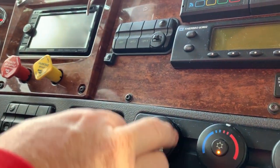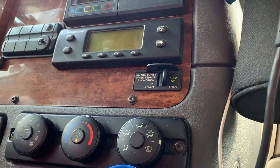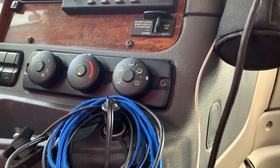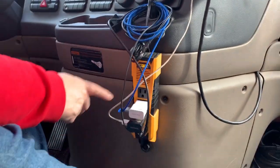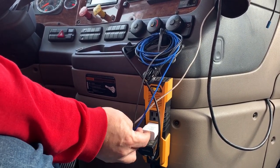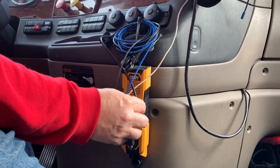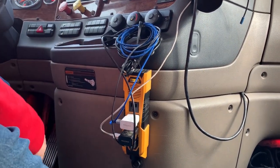This utility lamp controls the lights in the box of our truck — we have two large LED lights back there. These are our controls for the fan, heat, and air conditioning — from defrost to front-facing, all the fans. This is just a lighter plug. We have a small inverter up here and keep various things plugged in: GPS, phone charging cables, USB cables for our headsets, and chargers for both our Fitbits.